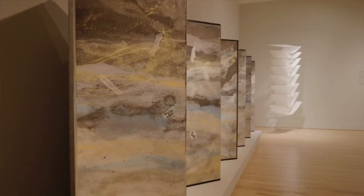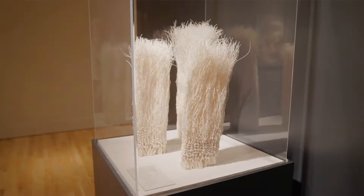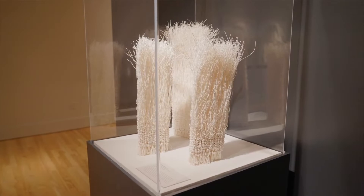Right now we are in 'Washi Transformed,' and it features nine contemporary artists who all use washi, which is Japanese-style handmade paper.